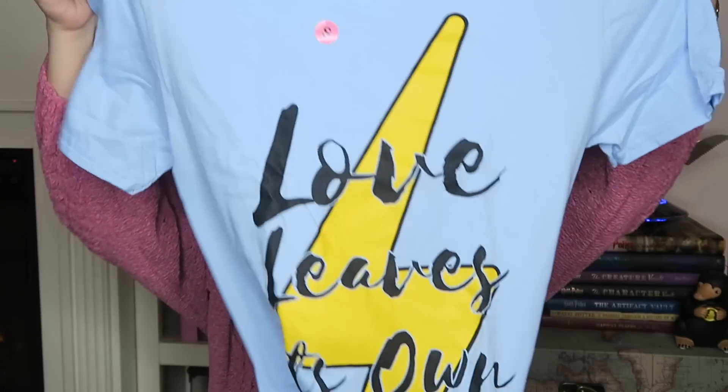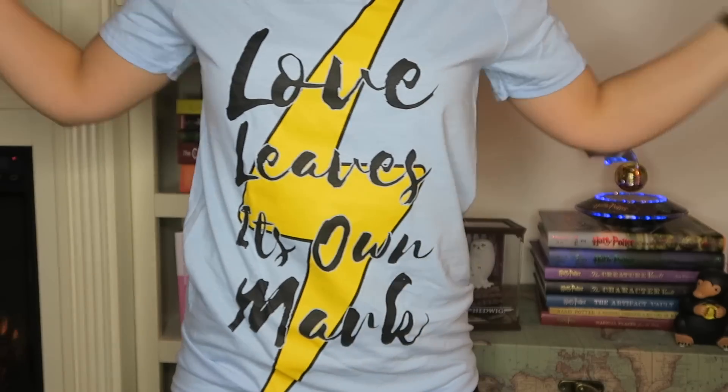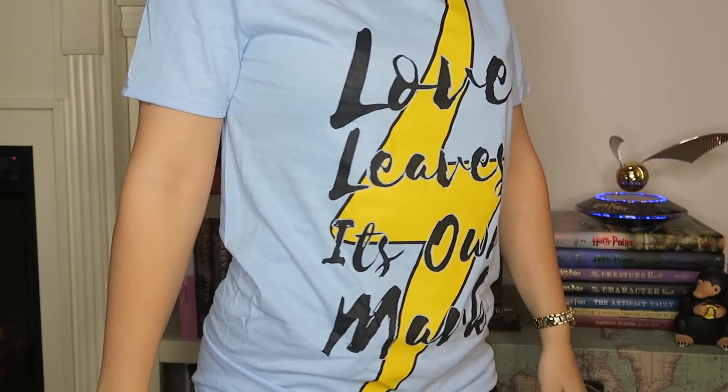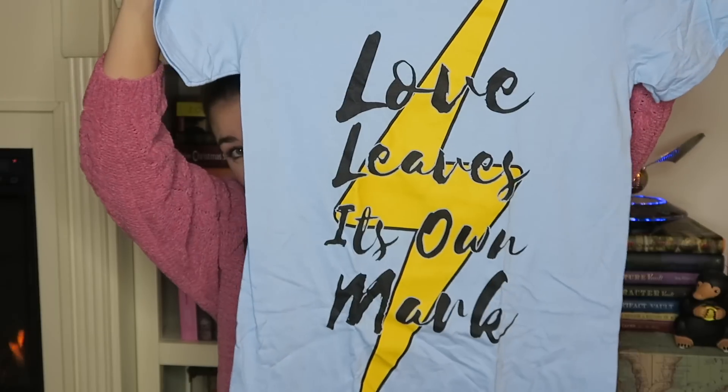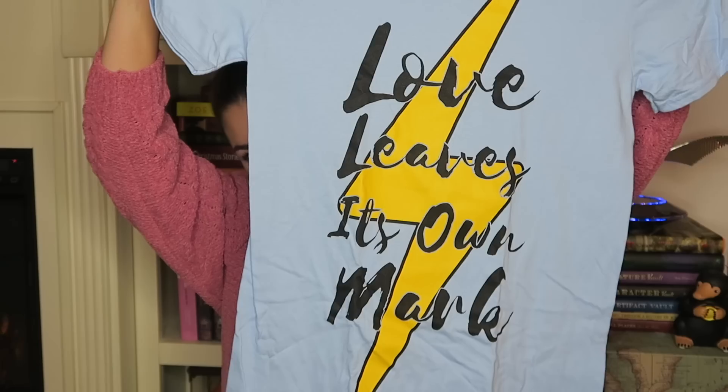Next shirt — I don't know what it is but I love the colors. It's a light blue with yellow. What does it say? 'Love leaves its own mark.' Oh, that's so cute. I love this shirt — how adorable is it? This is my favorite t-shirt so far in the box.